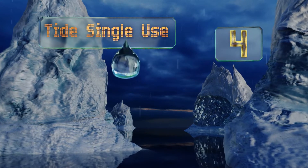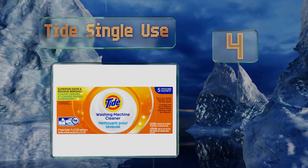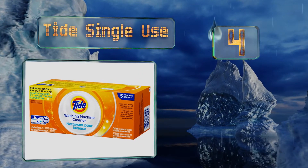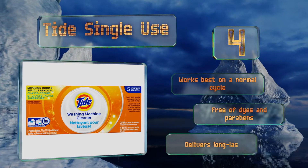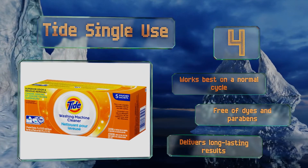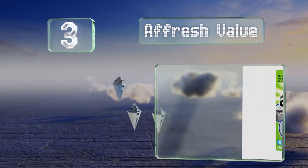At number 4, Tide Single Use won't let you down when your washer needs a good cleaning. It penetrates deep within to strip away any dirt or grime from the interior surface, and each pouch is simple to open so you can get the job done without any frustration. This one works best on a normal cycle and is free of dyes and parabens. It delivers long-lasting results.